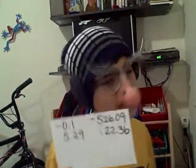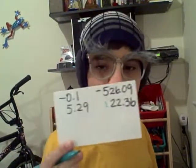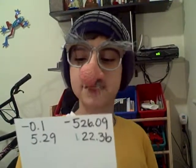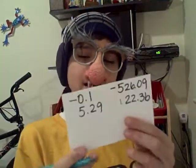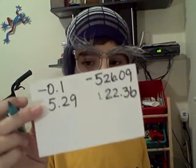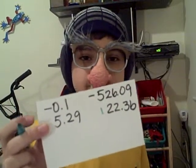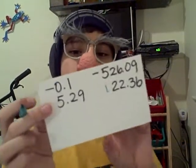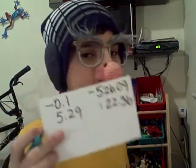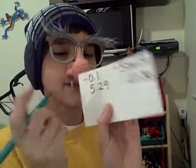Down here in the Old West, we don't have good handwriting, but it's okay — I accept this. Our only positive decimal left is 5.29. Since that's the only positive decimal left, it's going to be number 2.